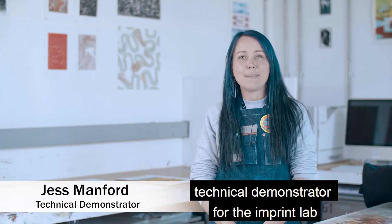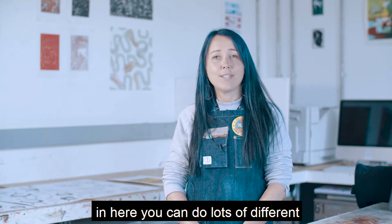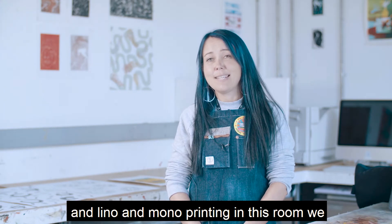Hi, my name is Jess Manford and I'm a technical demonstrator for the imprint lab. This is the print room at Palace Court. In here you can do lots of different processes, the main one being screen printing. You can also do heat transfer printing, dyeing fabric and lino and mono printing.